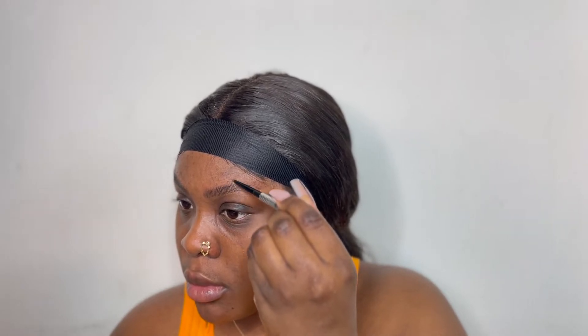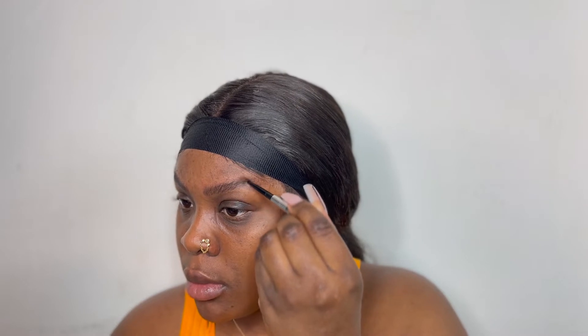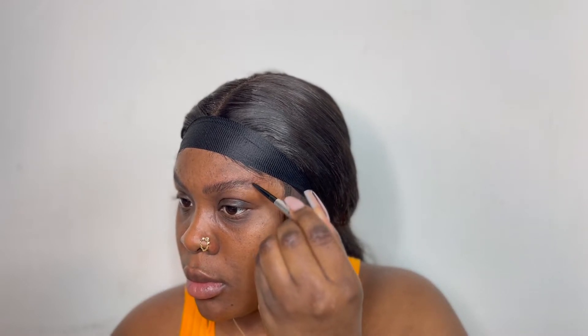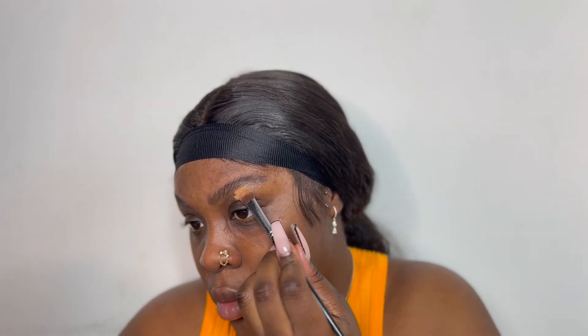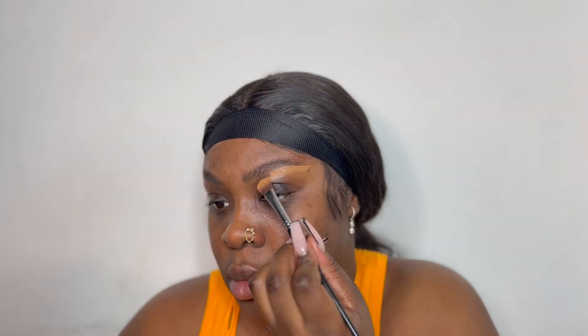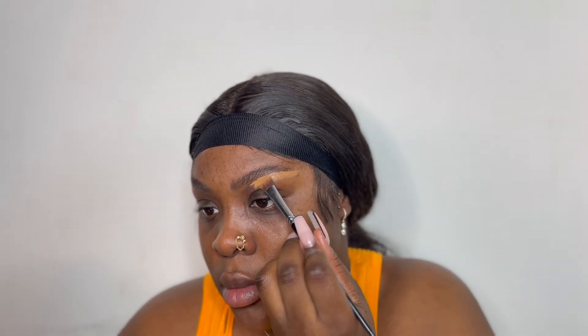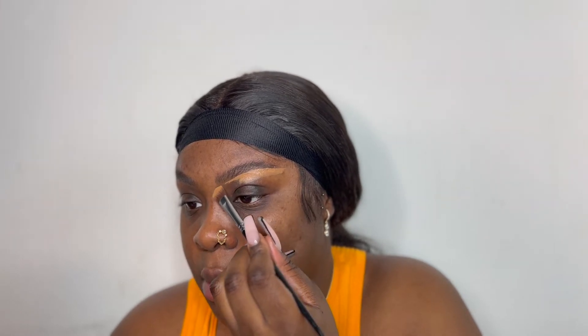I really like that bushy brow trend that people have been doing, and it's been working for me. Next I'm going to take my Zephora Concealer and my Morphe M25 brush. I don't know the shade of the concealer but I will link it in the description box below so you guys can see which one I used. I just used that to clean up my brows.